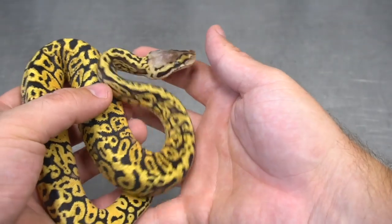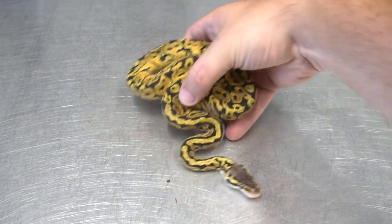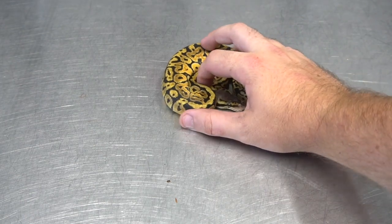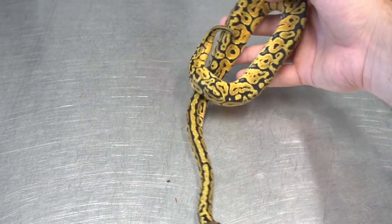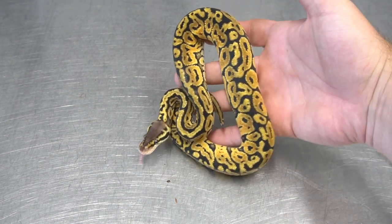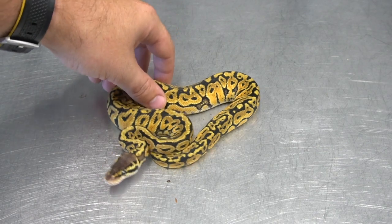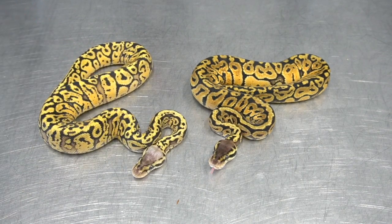We're going to take a look at the sister as well. This is what I believe is a pastel chaos — crazy patterns, just absolutely wild patterned pastel. And if we look at the bellies, it's got that speckling along the belly, but the real crazy part is how busy the backs are. If you guys have hatched pastels before, you will know that these are not just pastels. I've hatched plenty of puzzles and plenty of pastels, and this is not just a pastel. These are the two that I believe are chaos.